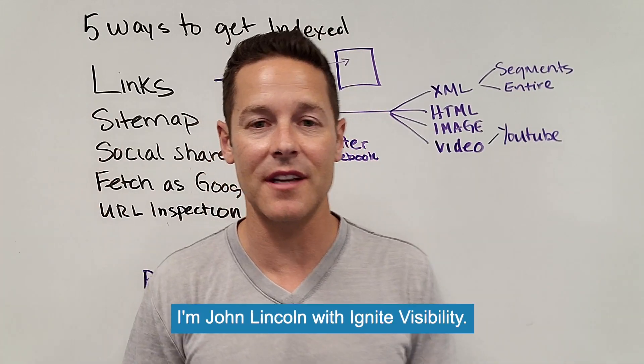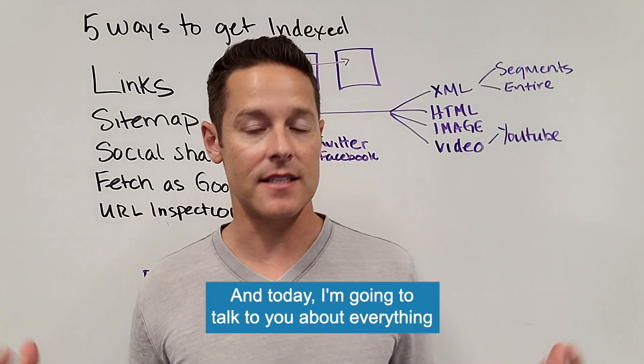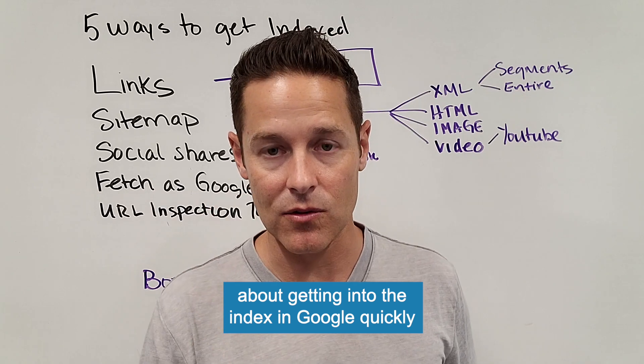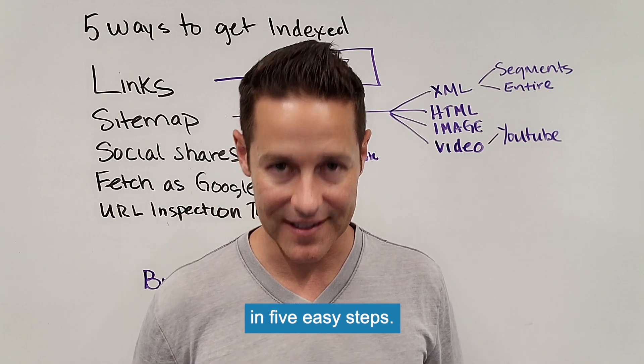Hi everybody. I'm John Lincoln with Ignite Visibility, and today I'm going to talk to you about everything that you need to know about getting into the Google index quickly in five easy steps.